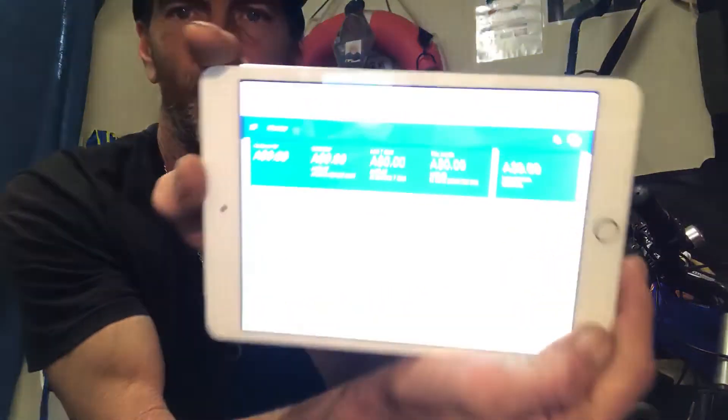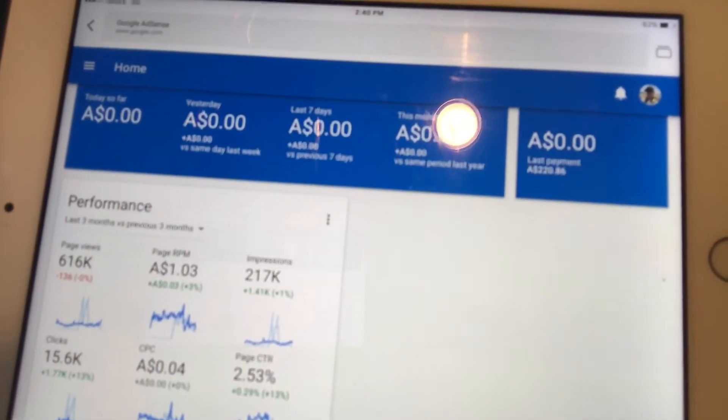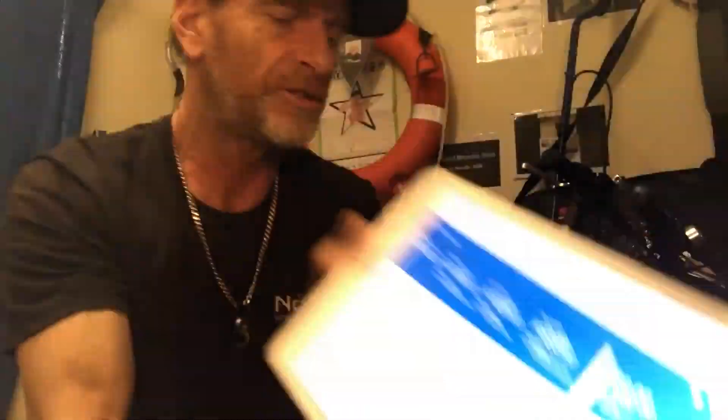Once all that happens, you'll be able to create a platform and go on to AdSense — you'll have this dashboard here which gives you all your statistics. My last payment was $220 last month, and the best month I've had is $500. So I'm getting between $200 and $500 each month now, which is awesome.